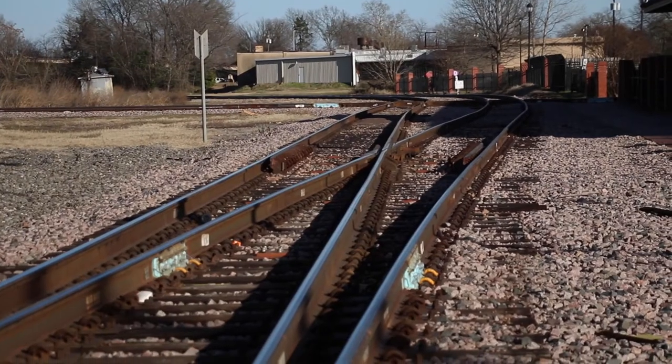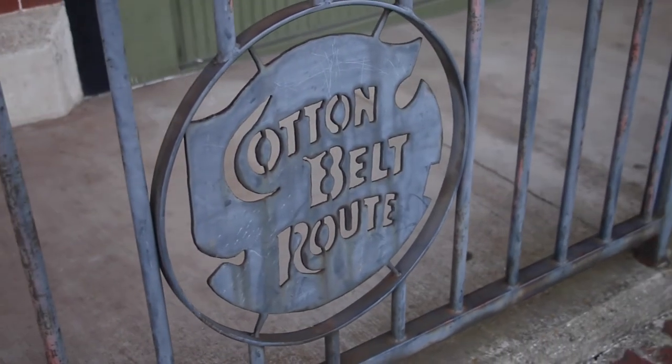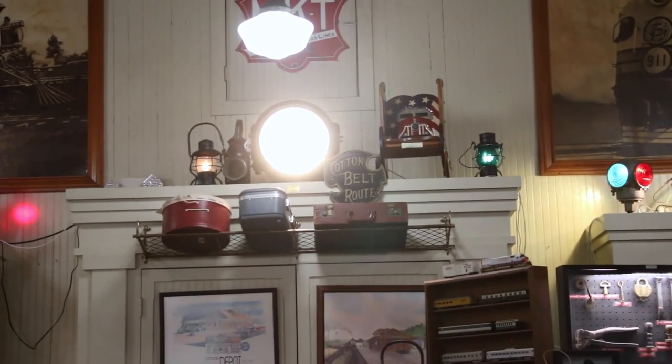So what kind of things are they bringing into Tyler by train at this point? They bring in mostly petroleum. My grandmother and grandfather actually came to Tyler because he worked for the Cotton Belt Railroad, so that's why they lived here in Tyler. It's pretty neat when we drove up and saw all the familiarity as far as the name and the logo and things of that nature.